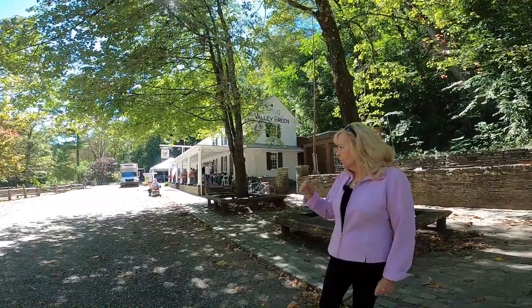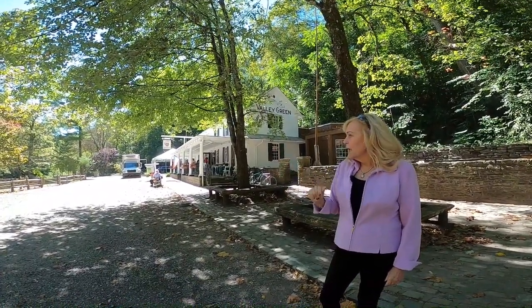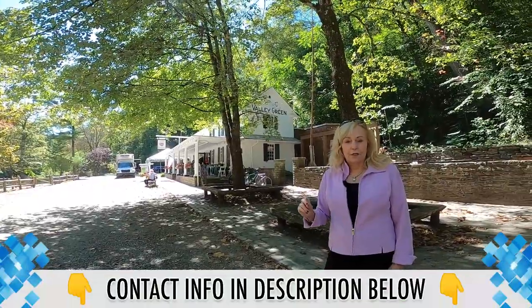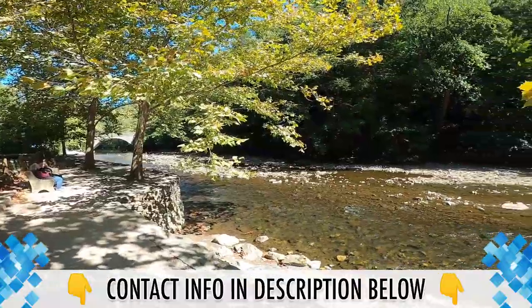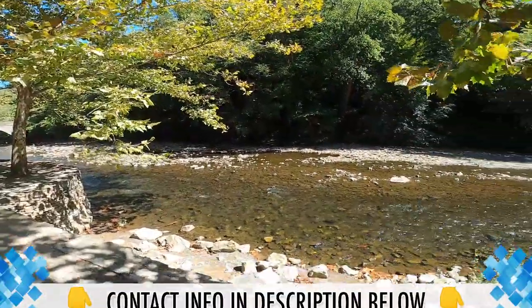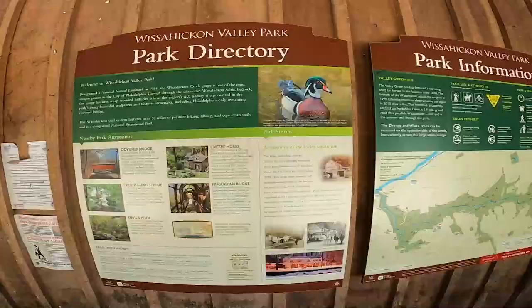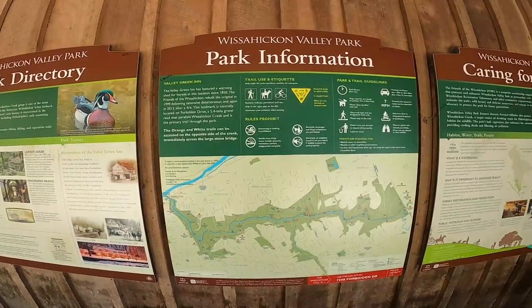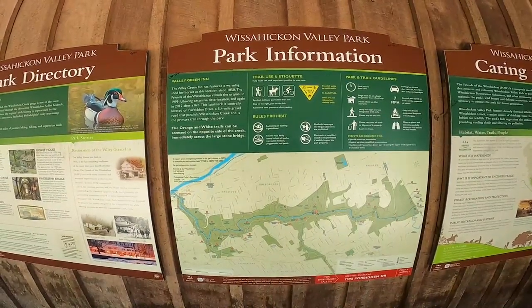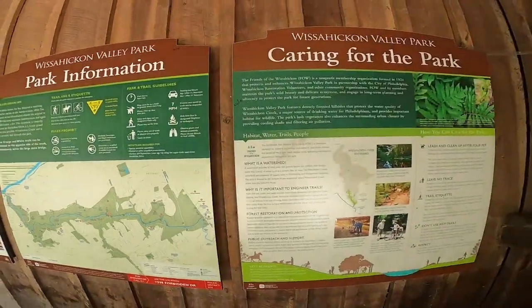Today we're going to take a little walk down the Wissahickon Trail here, also known as the Forbidden Drive. It was named the Forbidden Drive in 1924 when the Park Commission decided to turn this into a park. Now it's called the Wissahickon Valley Park, which is part of a 9,000-acre park in Philadelphia called Fairmount. So let's take a little walk.